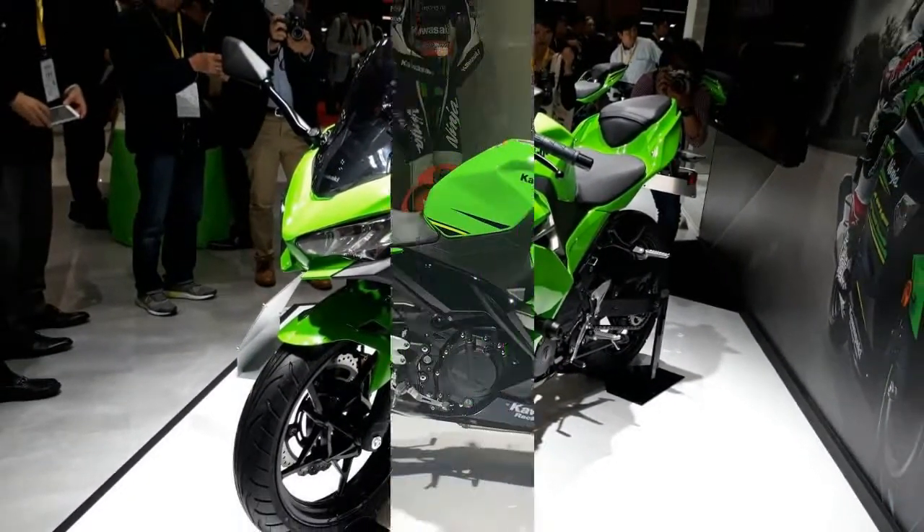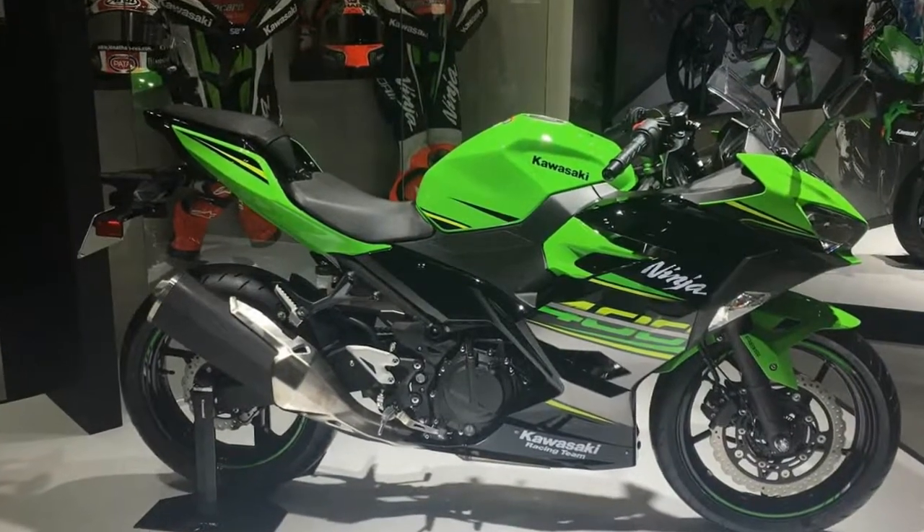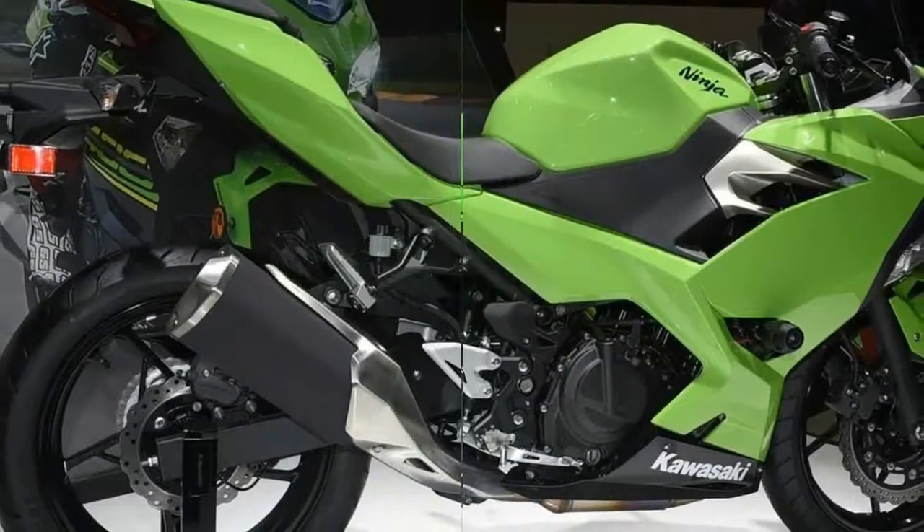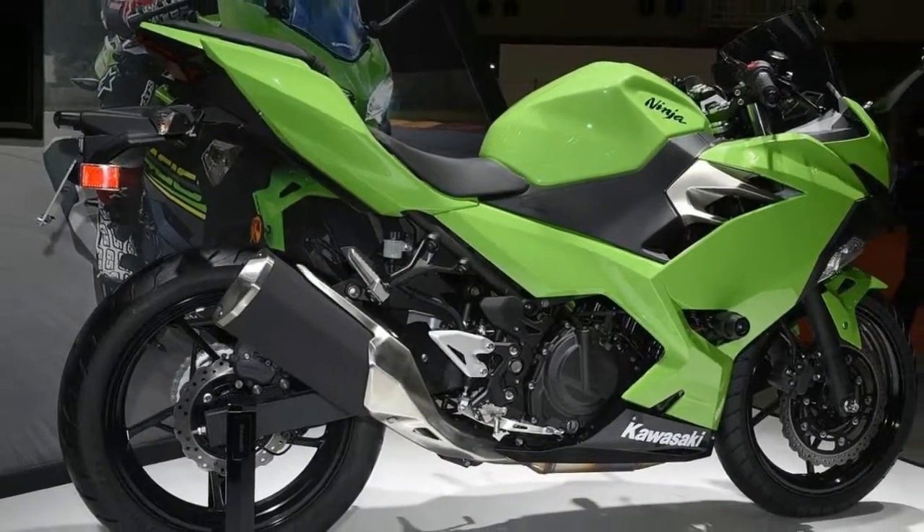At the same time, more seasoned riders will still find the Ninja 250R an exciting experience, thanks to its 14,000 rpm redline and 6-speed transmission.